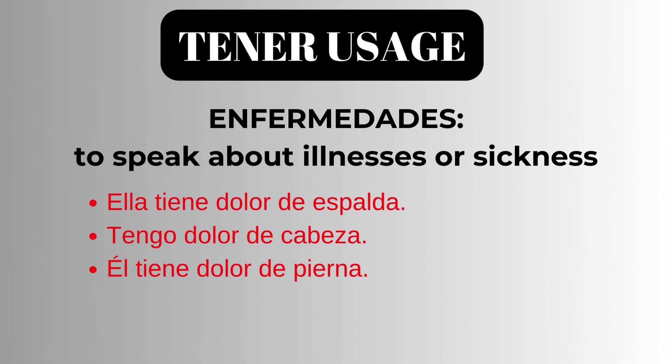Tener is also used to talk about sickness or illness. Ella tiene dolor de espalda. She has a backache. Tengo dolor de cabeza. I have a headache. Ella tiene dolor de pierna. He has leg pain.